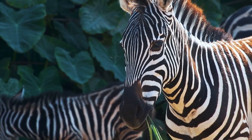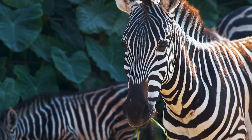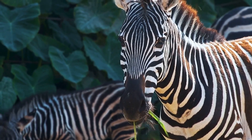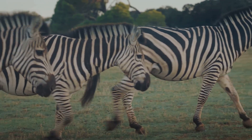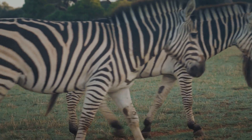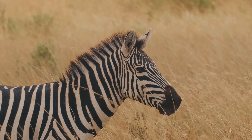But the story doesn't end there. Zebras' stripes also play a role in social interactions. They use their unique patterns to communicate with each other. These interactions are crucial for maintaining social bonds within the herd. The stripes help zebras recognise and bond with each other.